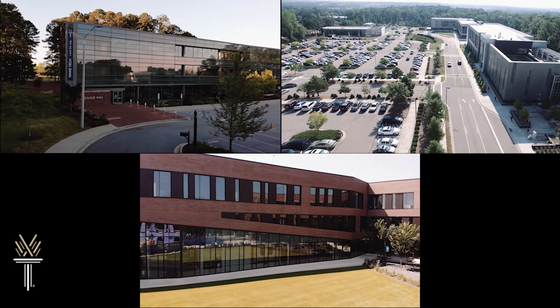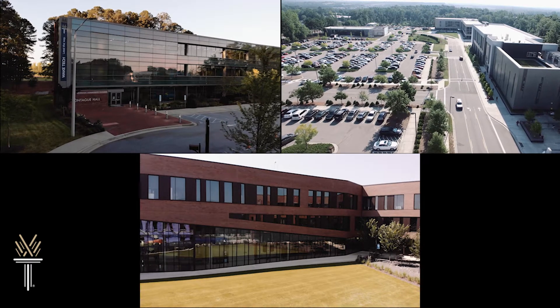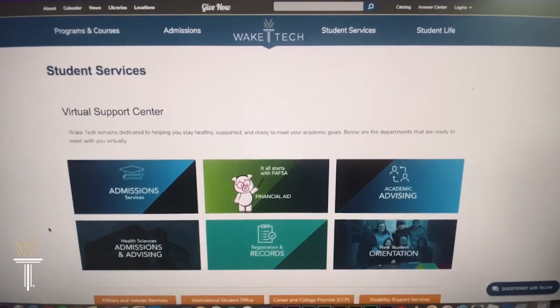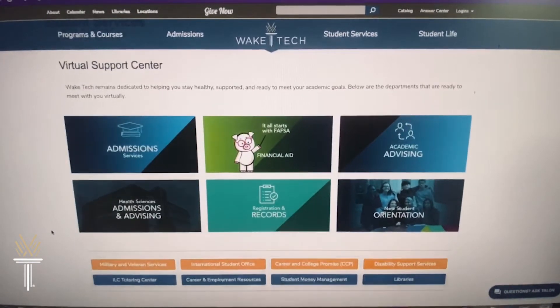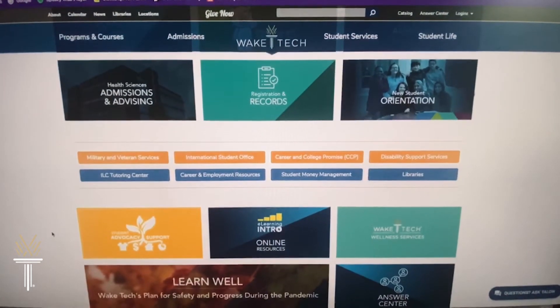Wake Tech IT programs are offered on several campuses, including Southern Wake, Scott Northern Wake, and of course, right here on RTP campus. Many courses and some full programs are offered completely online. Wake Tech Online is ranked by more than one source as the number one online community college in the country. Wake Tech's virtual support center can connect you with all the virtual tools and resources you need, from financial aid and advising to e-learning support. You can even access Wake Tech's libraries and other services remotely.